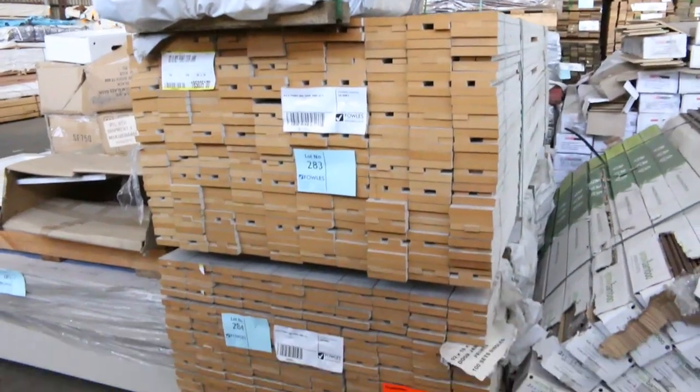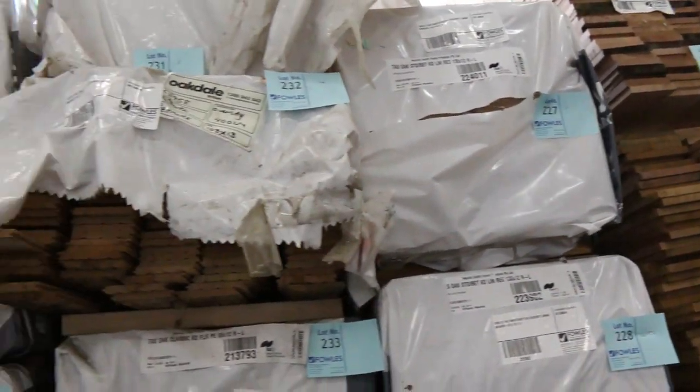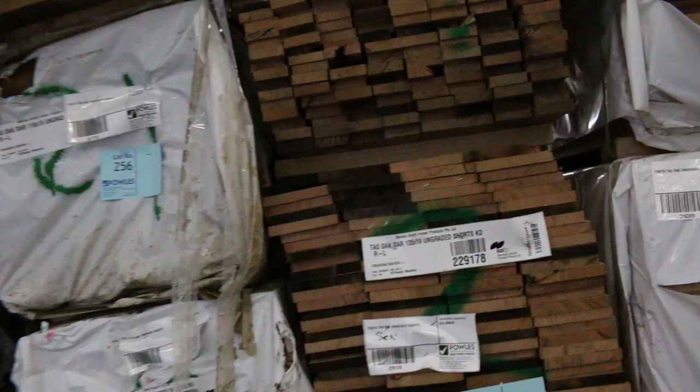A little bit of engineered floor and a couple of lots of door jamb sets here - lot 283, 284. Swinging around, we've got all the short packs of Tassie oak, whether it be lining board, dressed boards, or whatever other profile. First auction back - so once again guys, make sure you adhere to the COVID practices, scan as you come in, and we look forward to seeing you tomorrow. Thanks for watching!